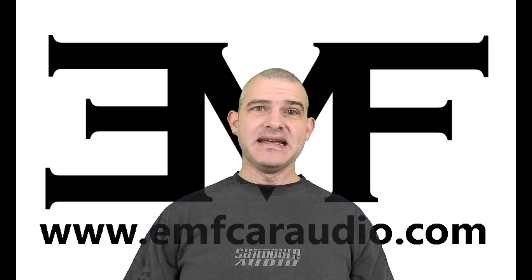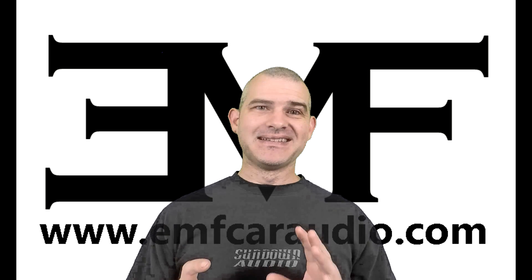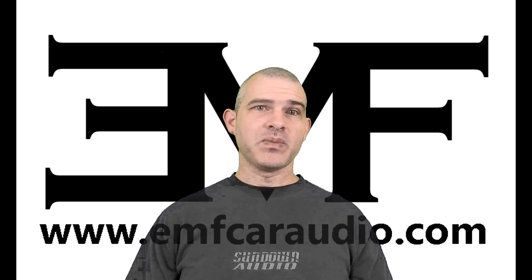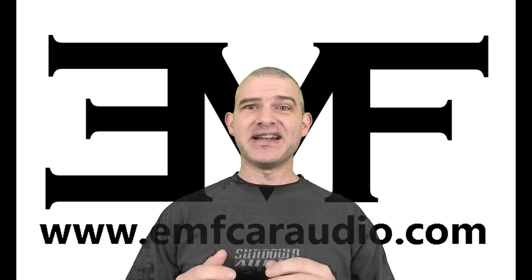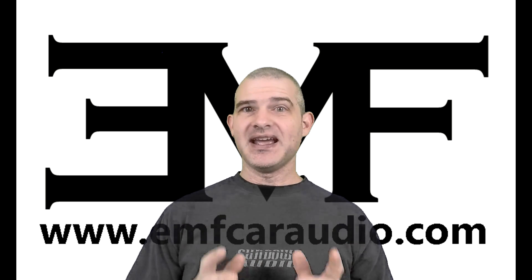Welcome to another Tech Stuff Tuesday. This week is going to be a little bit different. I'm going to make a list of the top 10 Tech Stuff Tuesday videos that you should be watching, out of the 52 that I have made at the time of this video. They're not in any particular order and they are not the most viewed, but I'm going to tell you which ones you should watch and why.